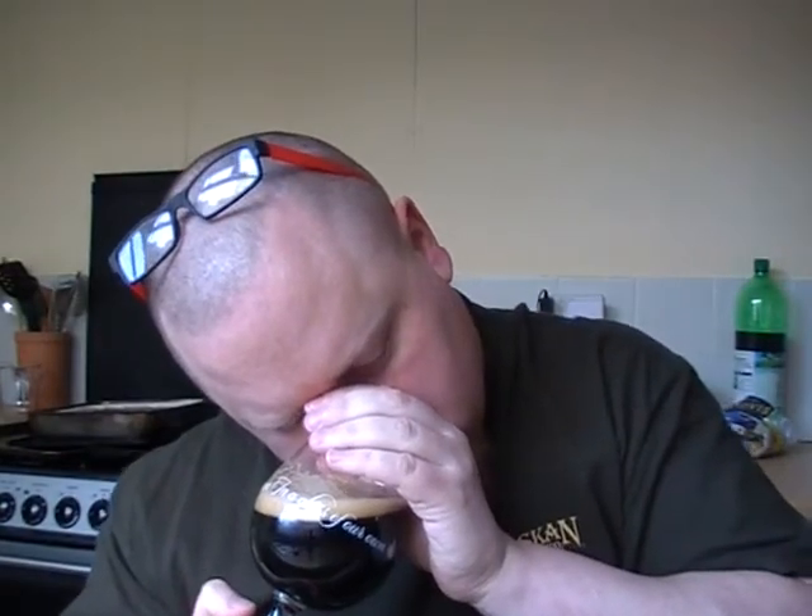Let's get a nose on it. Getting some nice sweet chocolate malts, a little bit of smoke. Even getting a bit of dark fruit smells coming through on this one as well. But mostly I'm getting roasting malt like a coffee, milk chocolate.